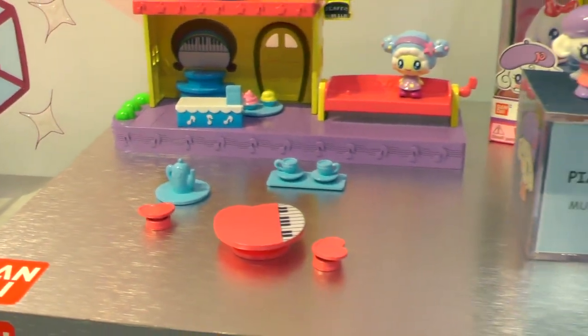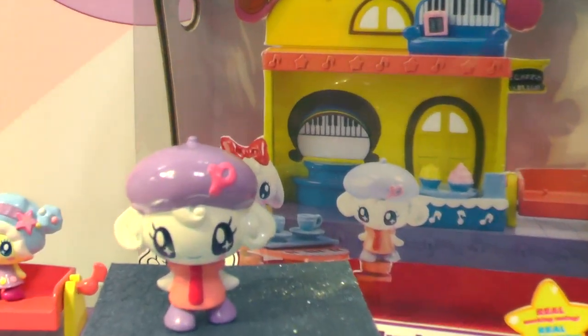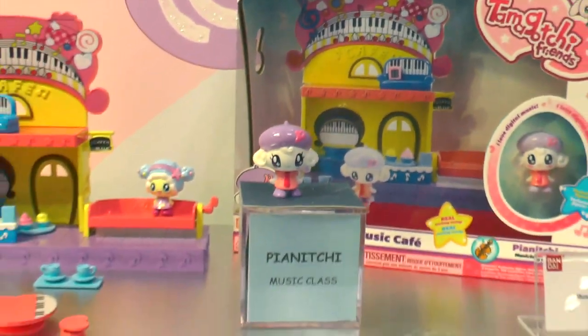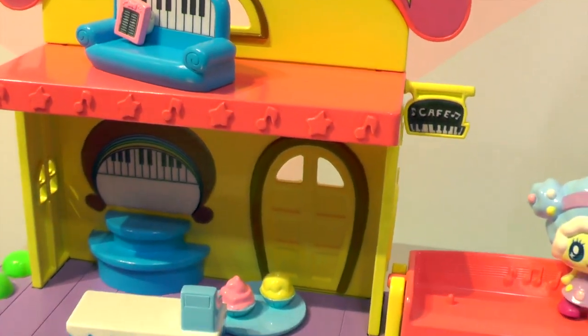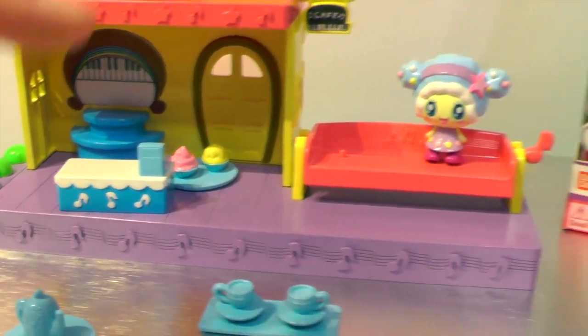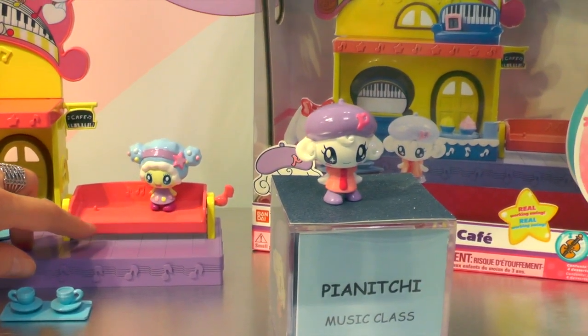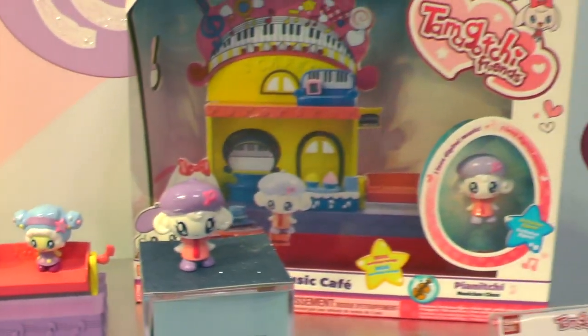Finally, we have the music cafe play set. This is Pianichi — her dream class is music class, but she and her family actually live at the music cafe. She lives upstairs and she's got her smart piano; she's such a cool digital girl. If you come downstairs, that's where the cafe is. She can hang out with her friends in the cafe or even go outside and sit on the swing. Here's her friend Kiririchi. So this is our Tamagotchi Friends line.